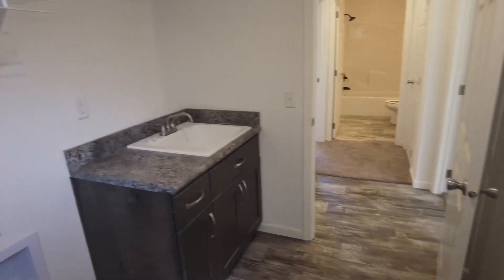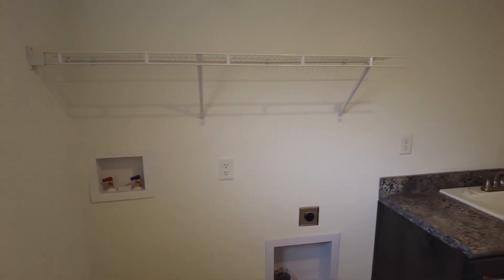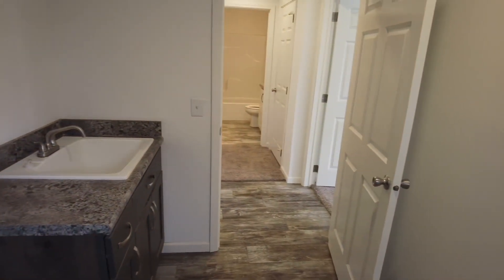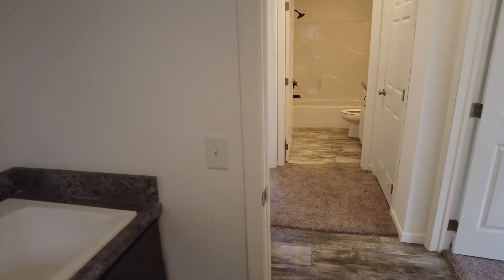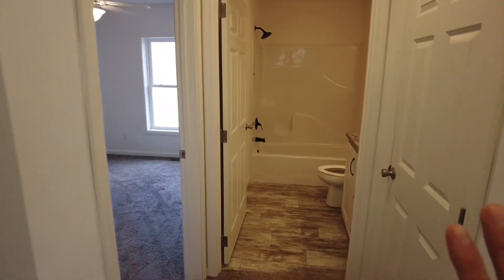We walk in through the utility room, where you have washer/dryer hookup, shelves above for soap and things like that, and a utility sink. It's a great spot to kick your shoes off, hang up your coat, and get the wetness off before you walk into the rest of the house.